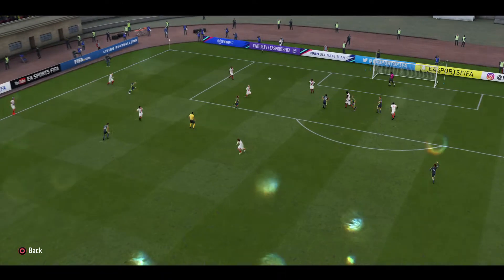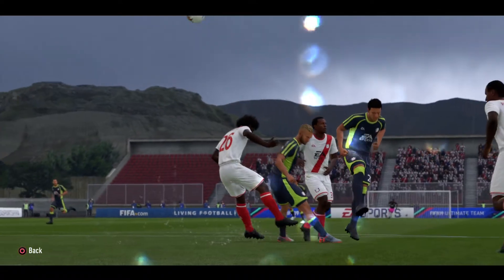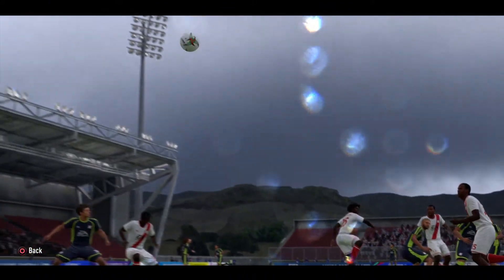Whipped in from the wide area, and he's put it away brilliantly. That kind of chance came to him so early in the game, but I have to say he reacted perfectly.